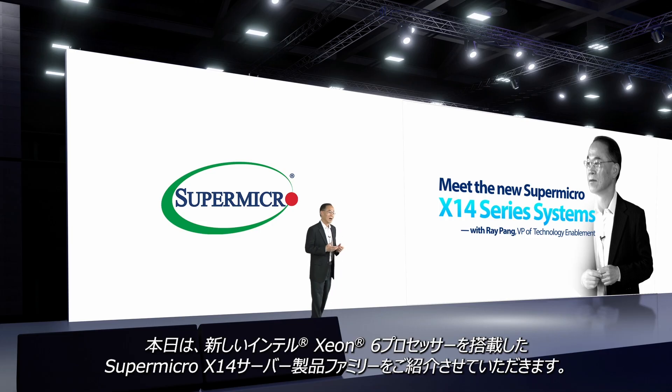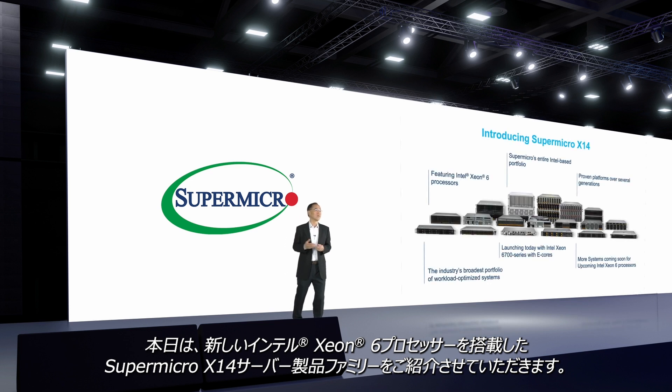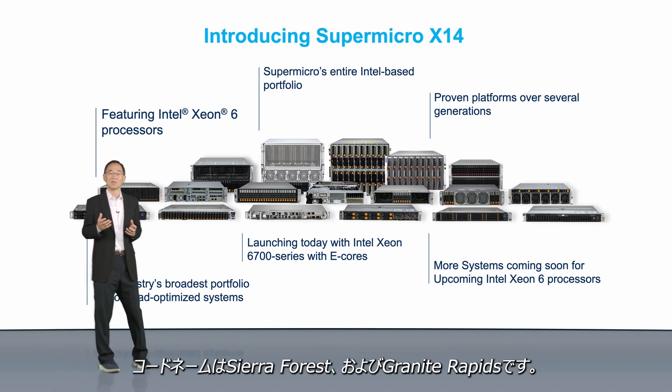Today, I'm thrilled to introduce the Supermicro X14 server portfolio, powered by the new Intel Xeon 6 processors, codenamed Sierra Forest and Granite Rapids.